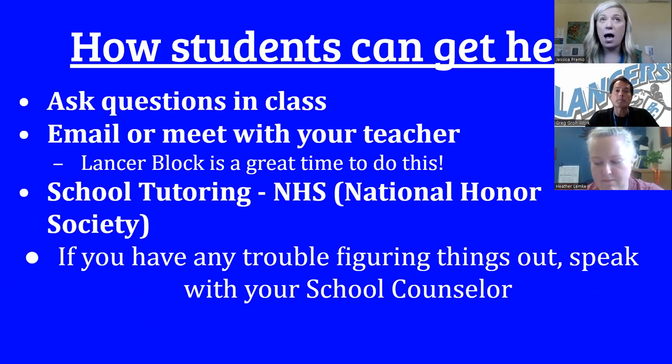So how can students get help? High school is like a roller coaster — there will be some really strong highs and there might be some lows where they are challenged. First, lean on their classroom teacher — asking questions in class, or emailing the teacher at home if struggling. Lancer block — let's not forget about that time. It's built in between first and second hour: 34 minutes that students can use to connect with their teachers, and they can request the teacher through Efficiency and send a note. School tutoring is also available through our National Honor Society. Counselors also have access to a district tutor list. Please also utilize us as a resource to help navigate any rough waters.